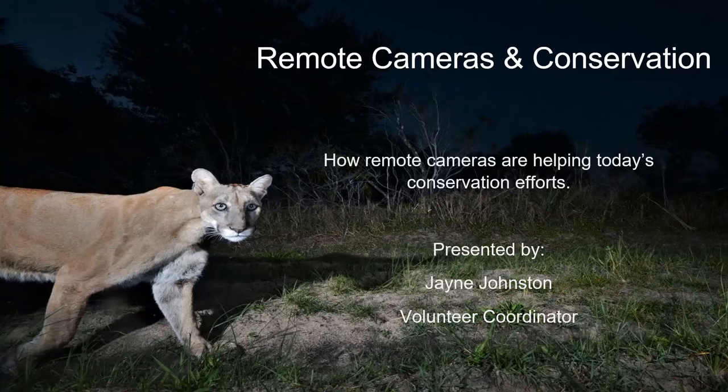This is how we get a lot of our imagery, which we use to promote conservation of wildlife. As we capture different species in these videos and pictures, we're able to educate people about them and their conservation needs. We're going to talk about how these efforts are helping today's conservation-focused projects. We do depend a lot on volunteers, so if you're looking for something fun to do, feel free to come join us.